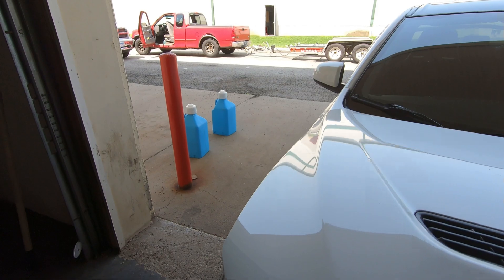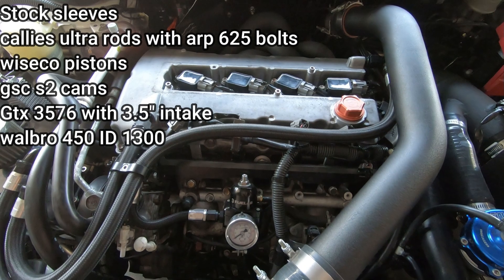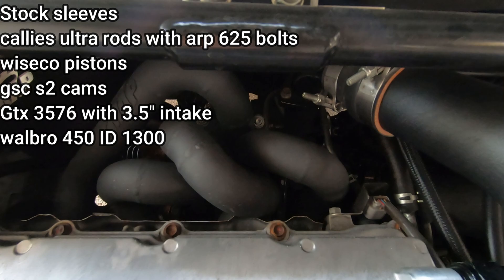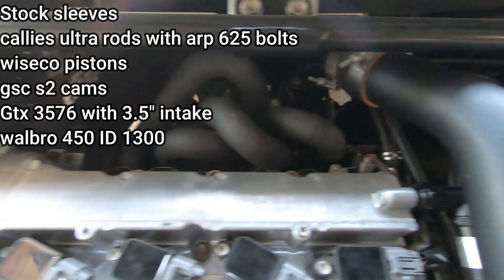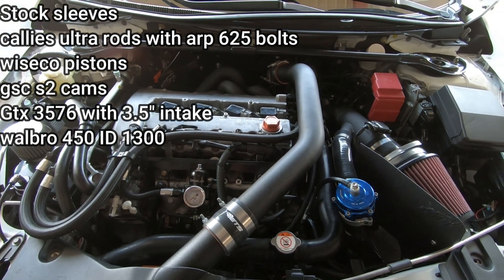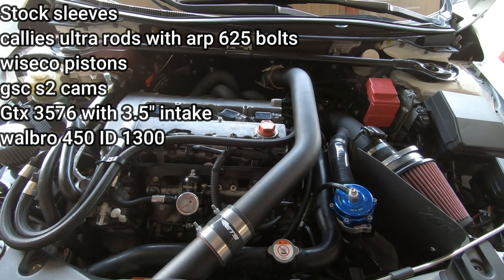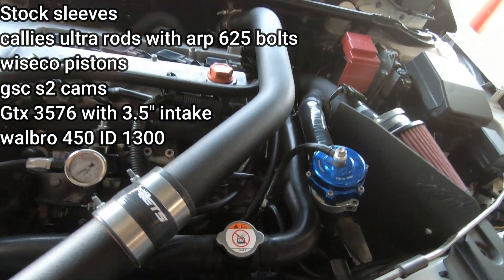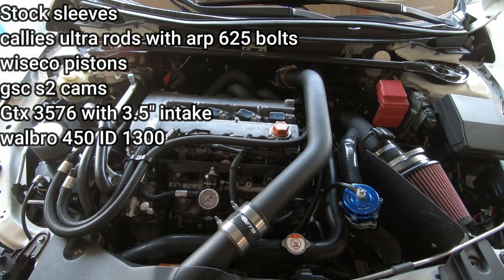He has a non-sleeved Cali Rod stock crank with S2 cams. He has a Garrett 3576 with I believe 18 or 17 pounds wastegate, but I know the wastegate is an issue. Dual clutch, 3.5 inch intake with ID1300 CC injectors.